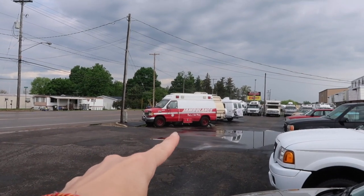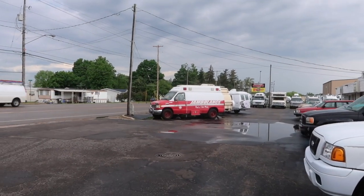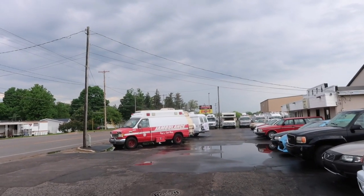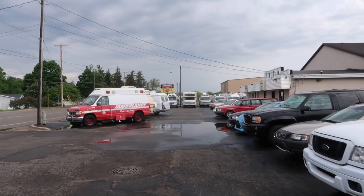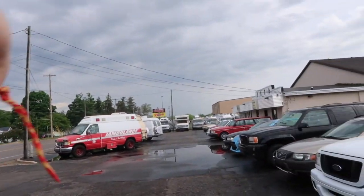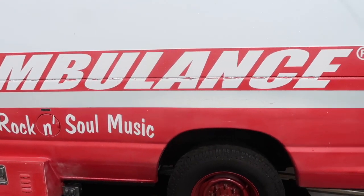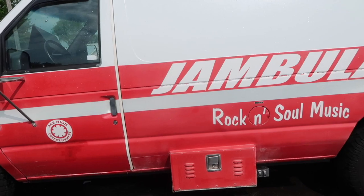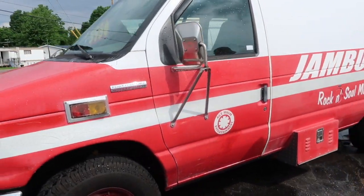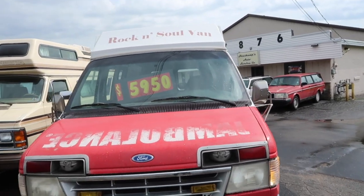Alright guys, mission complete — the Jambulance is right outside. Let's go check it out. There it is, the Jambulance! This whole strip up here is all like auto sales all the way up the road, so it looks like there's a couple other options here we could look at. Alright, so here's the Jambulance — Ace High Entertainment. Yeah, rock and soul van. It's an old ambulance.